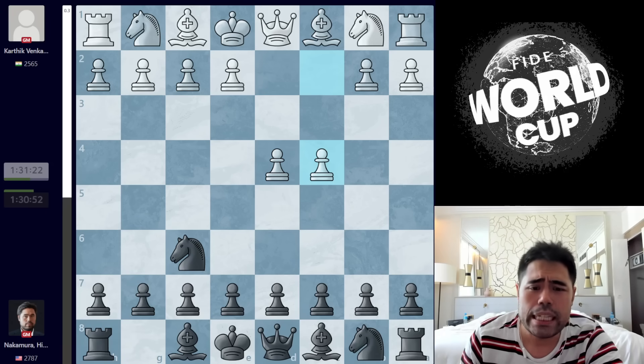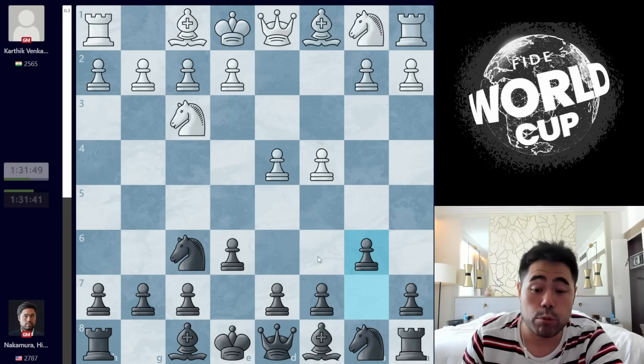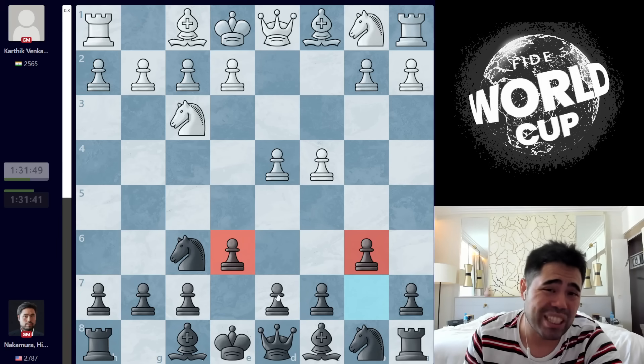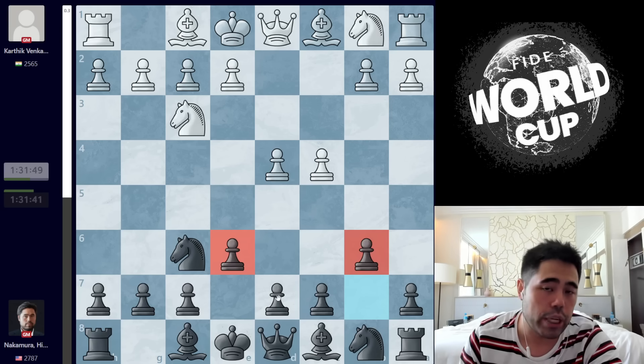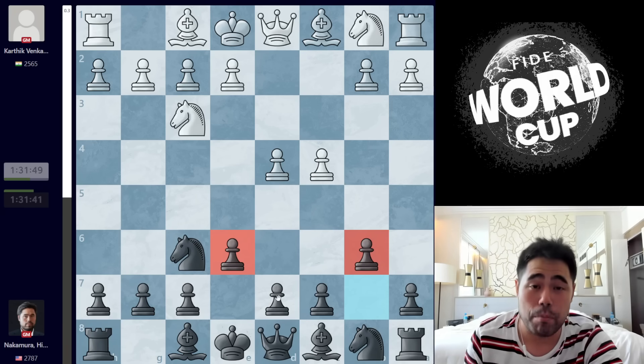I play Knight to F6, he plays C4, I play E6, Knight to F3, and now I play the first surprise of the game, which is B6. This is the Queen's Indian defense. It's an opening that used to be very popular at the top level in the 1970s, the 1980s, and even into the 1990s, but in recent times it's fallen out of favor.